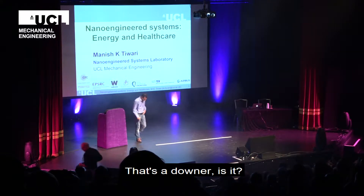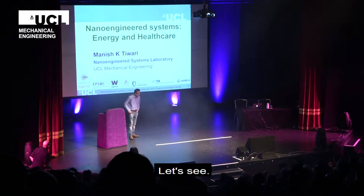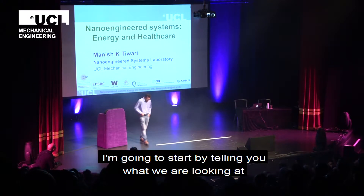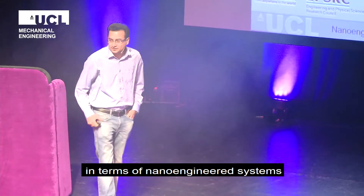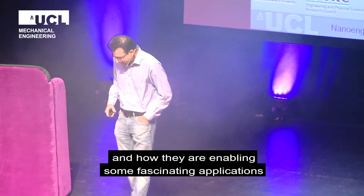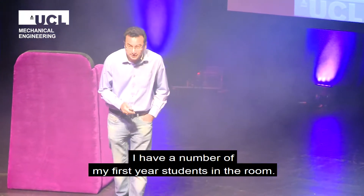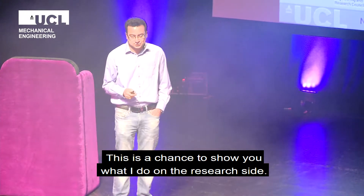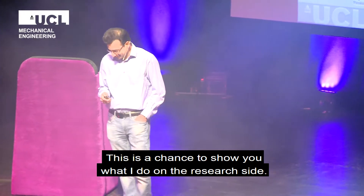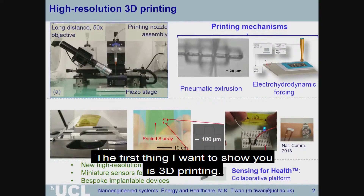Hello. I'm going to start by telling you about what we are looking at in terms of nano-engineered systems and how they are enabling some fascinating applications in energy and healthcare. I've got a number of my first-year students in the room, and this is my chance to show you what it is that I do on the research side. So welcome — let's see what we are looking at.